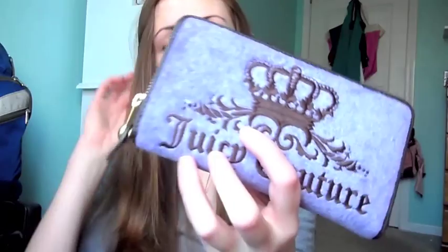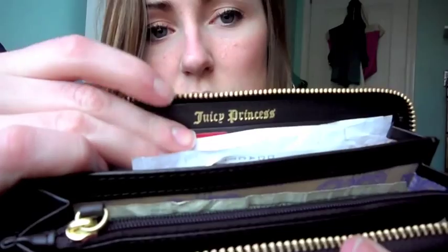Then I have a receipt. And then I have my wallet, which is a Juicy Couture wallet. I love this wallet — it is wonderful. I got it at TJ Maxx after Christmas. On the inside it has 'Charge It,' and then on this side it has 'Juicy Princess.' I have a bunch of receipts in here, a bunch of cards, more cards, my debit card and stuff like that.